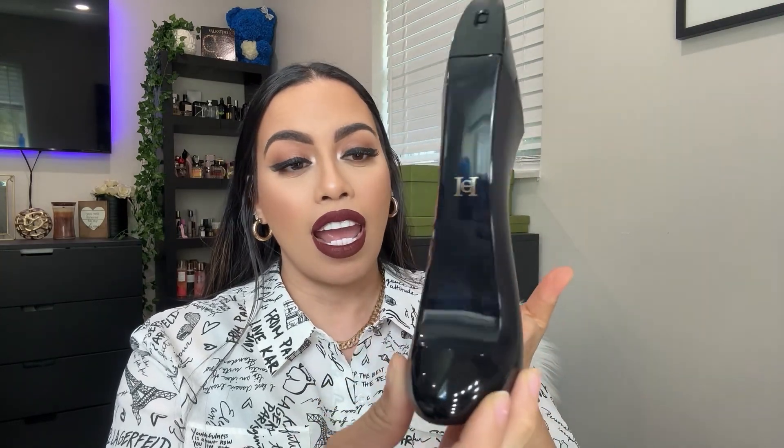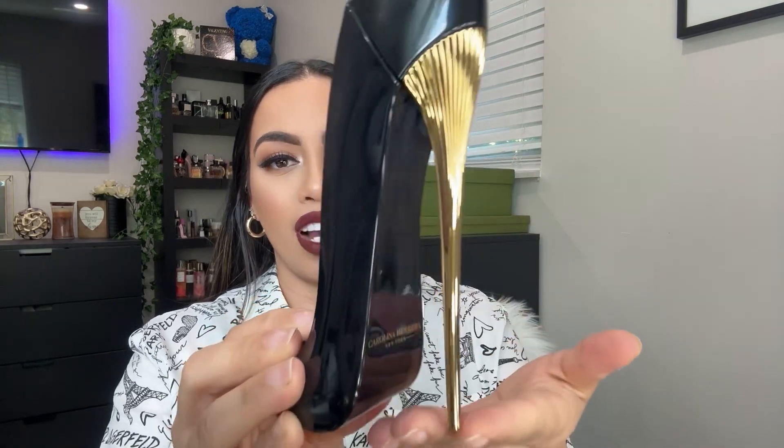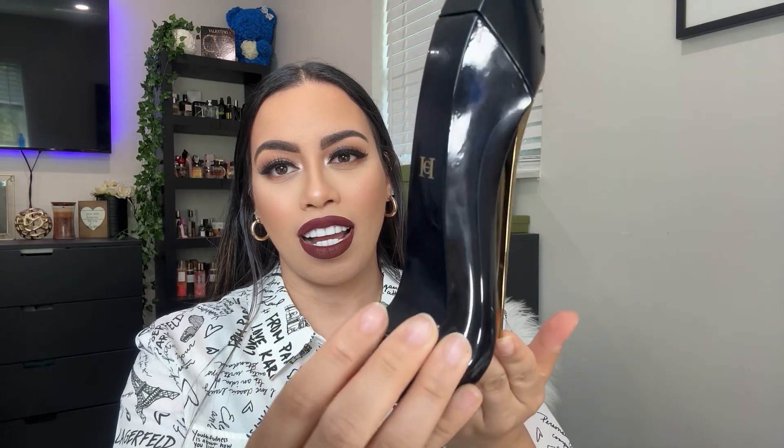I have about four different options you can choose from as a dupe for Carolina Herrera Good Girl. It's a beautiful bottle — it looks a little black on camera but when you get the bottle it's a dark blue, gorgeous and stunning. It has this golden heel, like a stiletto shoe. I personally love the shape of this bottle; the stiletto gets me every time.